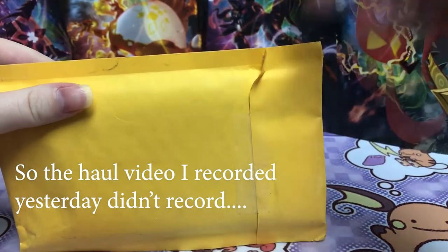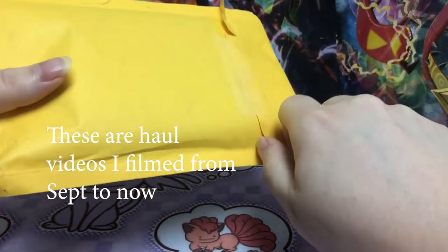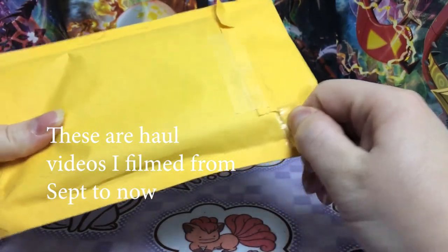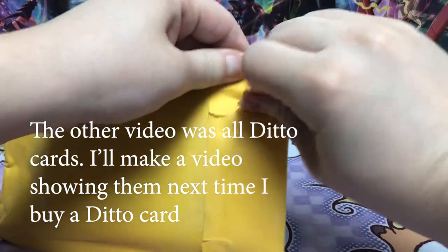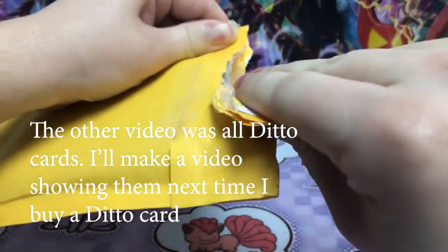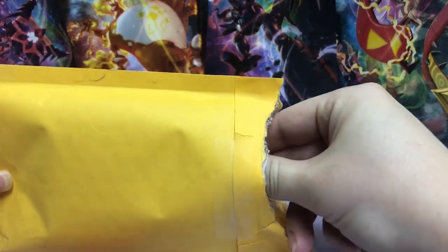I ordered something — well, I ordered two somethings off that garage sale type app Mercari, and I'm not sure what this one is. Kind of scared to rip it because it's Pokemon cards. Alright, what is inside?